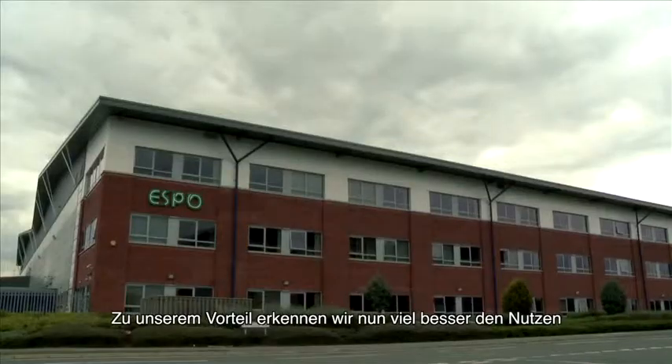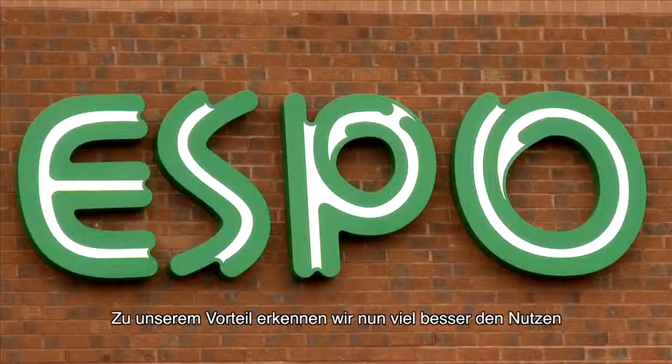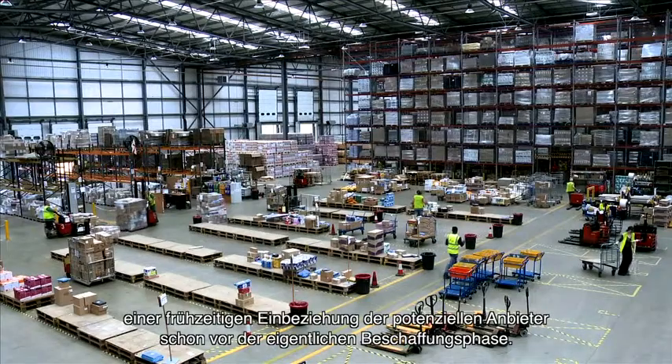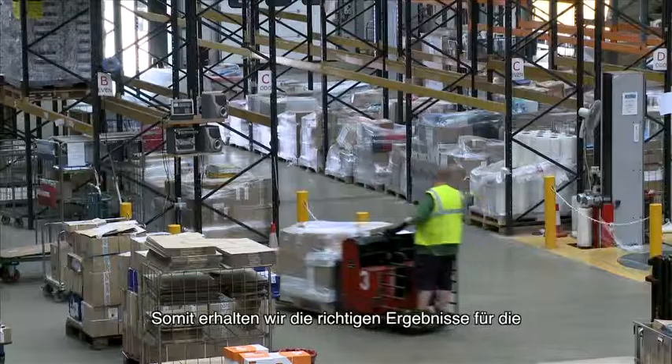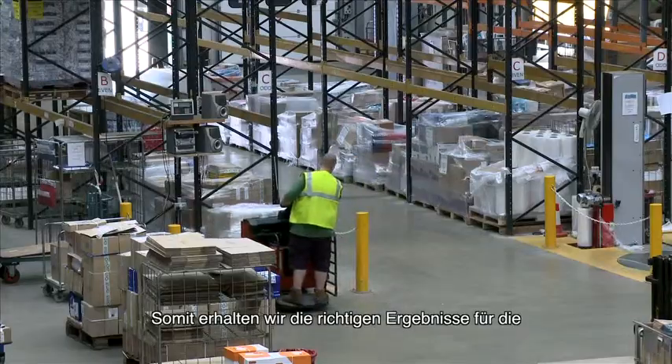The Smart SPP project has been a catalyst for considerable procedural change here at ESPO, to our advantage in terms of procurement activity. We now realize far better the benefit of pre-procurement engagement with the supply market — getting them engaged much earlier in our activity — and we get the right outcomes in terms of the framework solutions that we're looking for.